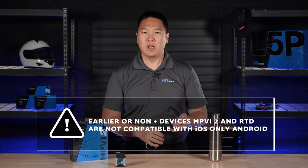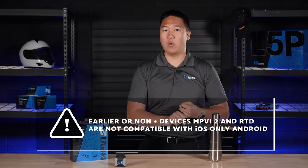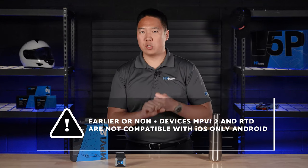One very important thing to note is that earlier non-Plus devices — the MPVI 2 or RTD — are not compatible with iOS, only Android. If you want iOS compatibility, you must have an RTD Plus or MPVI 2 Plus.